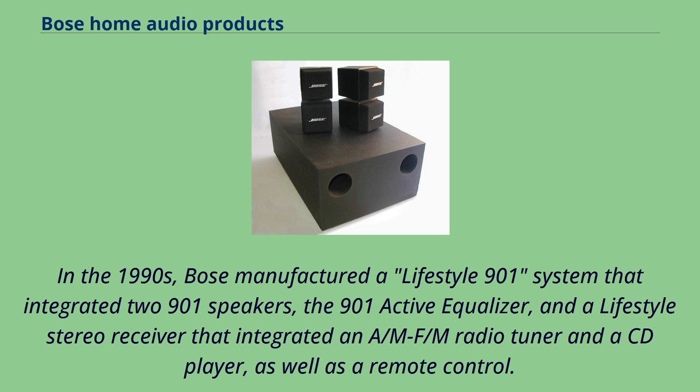In the 1990s, Bose manufactured a Lifestyle 901 system that integrated two 901 speakers, the 901 active equalizer, and a Lifestyle stereo receiver that incorporated an AM-FM radio tuner and a CD player, as well as a remote control.